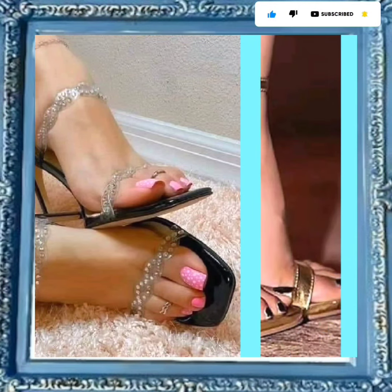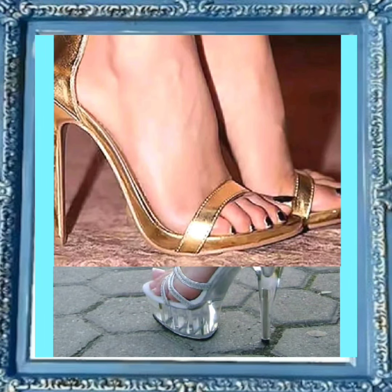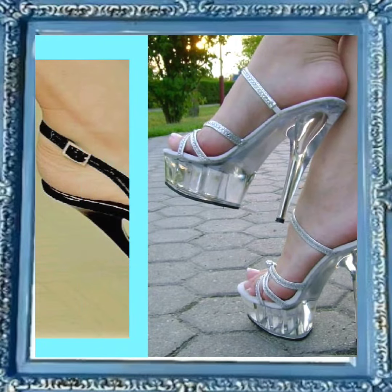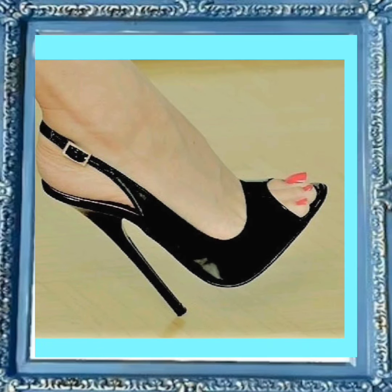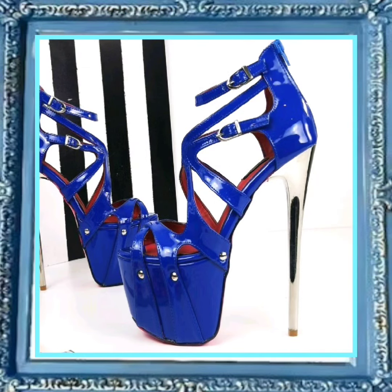As you know, heels are timeless fashion — they never go out of style. You can wear heels with every kind of outfit and with every dress; they look really beautiful and really amazing.